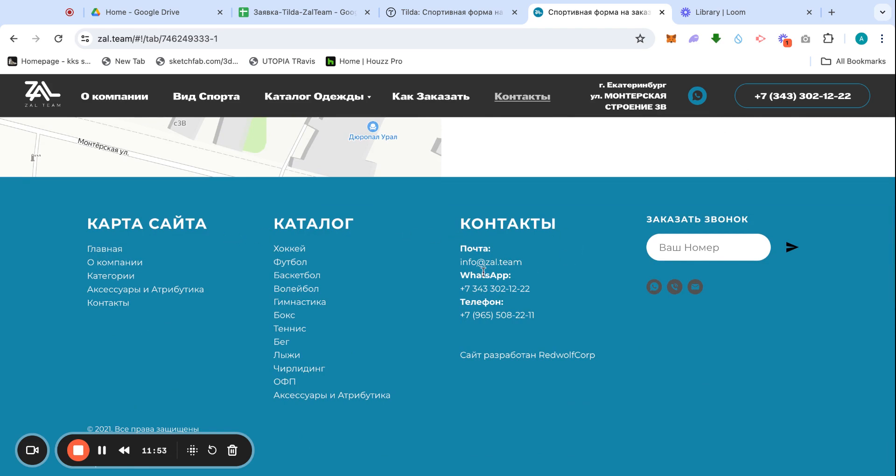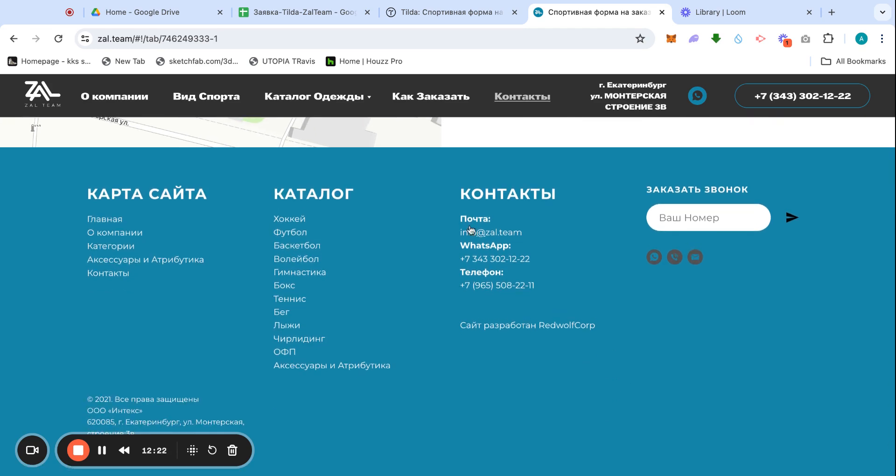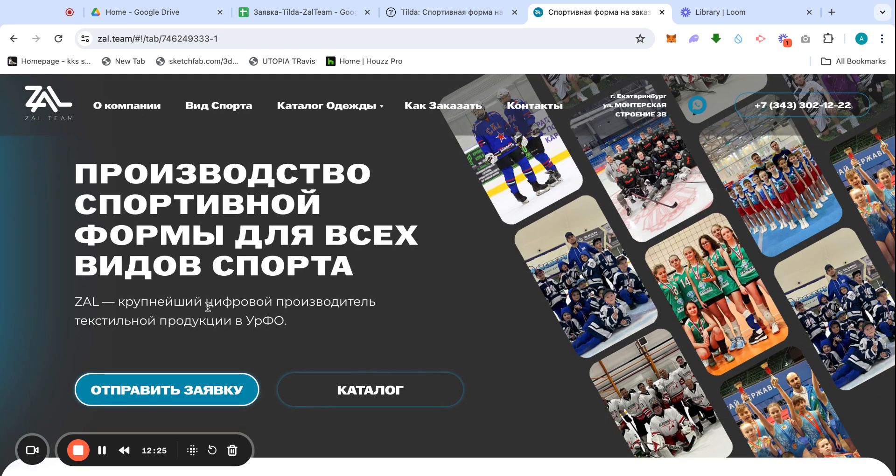In the footer we have a full site map of the catalog, the same contact information, and a link to the RedWolf Corp website. WhatsApp, phone number, and email are all clickable. There's also a field to leave your phone number and the company gets back to you within about 15 minutes. That's the main page — it took 12 minutes to discuss.